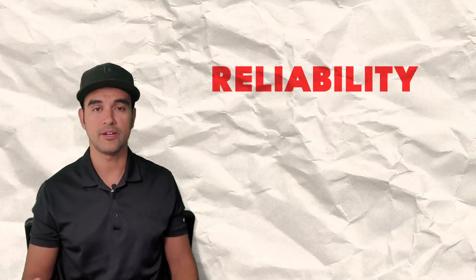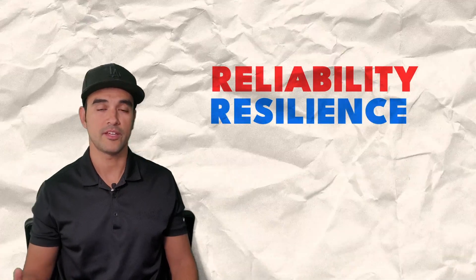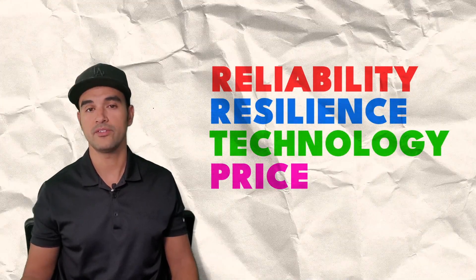Today we're talking about inverters. I'm not going to rank them because some will be better in certain specific situations, and different ones will be better in other circumstances. At the end of the video, I'll give you my preferred one based on its versatility. Here's my criteria: manufacturer reputability and reliability, resiliency, the technology the inverters use, pricing, and availability.